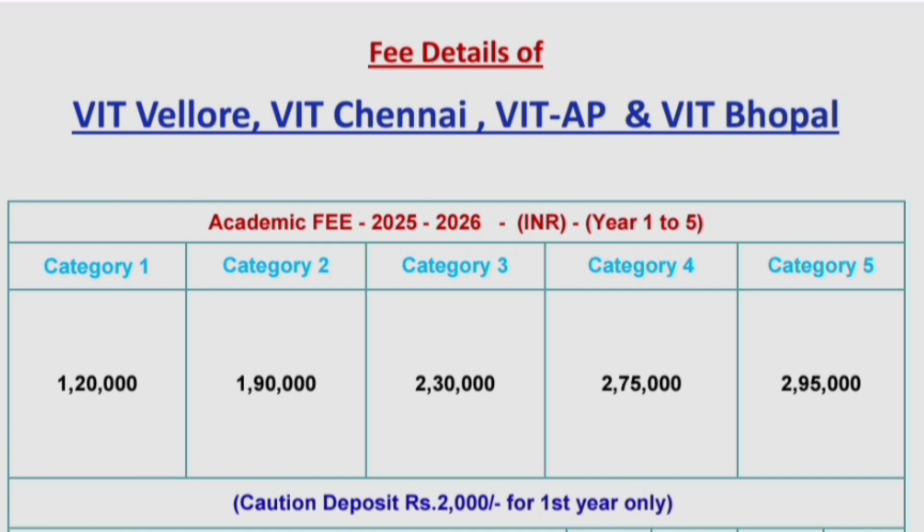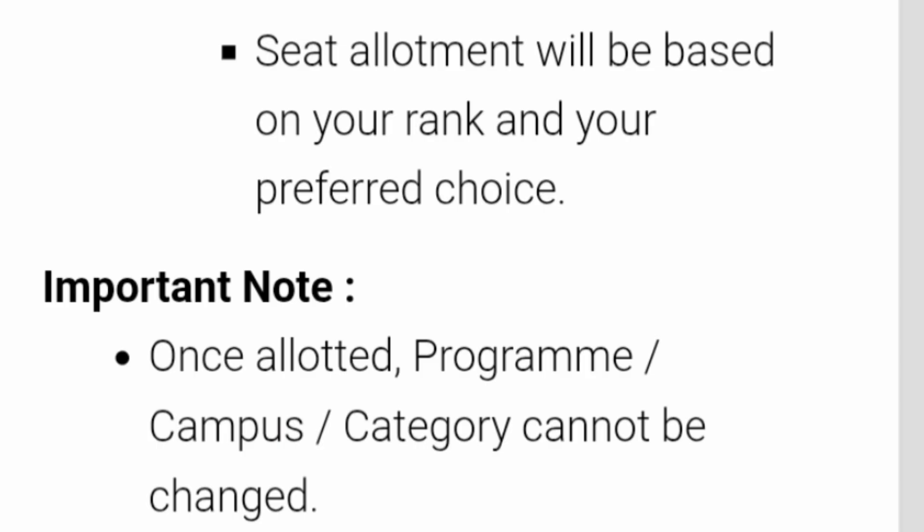There will be a caution deposit at the start of the first year only, which the student needs to pay. Please note that seat allotment will be based on your rank and your preferred choice. Once a campus and course is allotted within a particular category, it cannot be changed. So campus, program, and category will all get fixed based on your choice filling and what you receive in the seat allotment process.